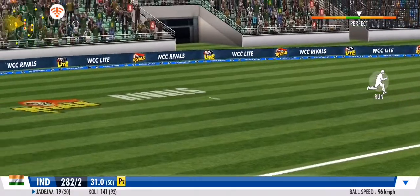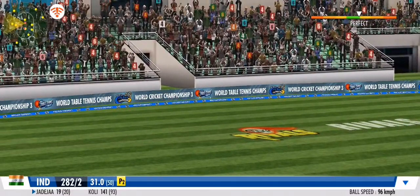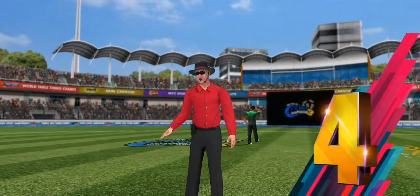Flicks it away to the onside this time for more runs. That ball races away to the boundary — bang!